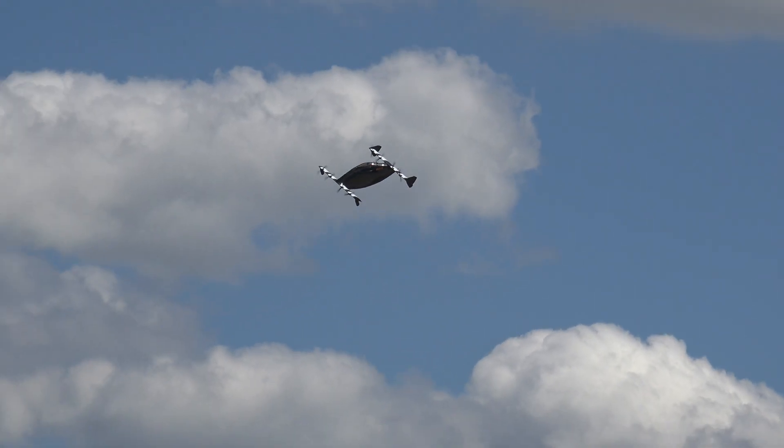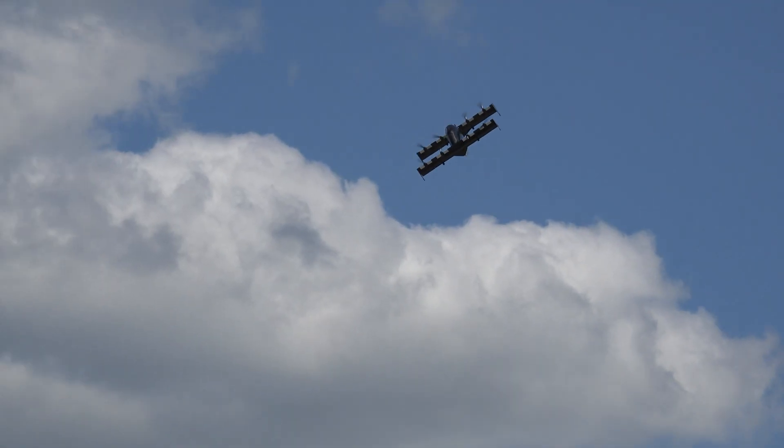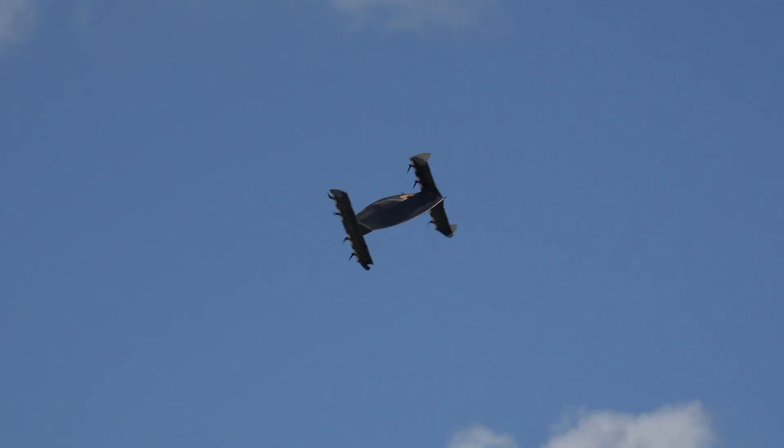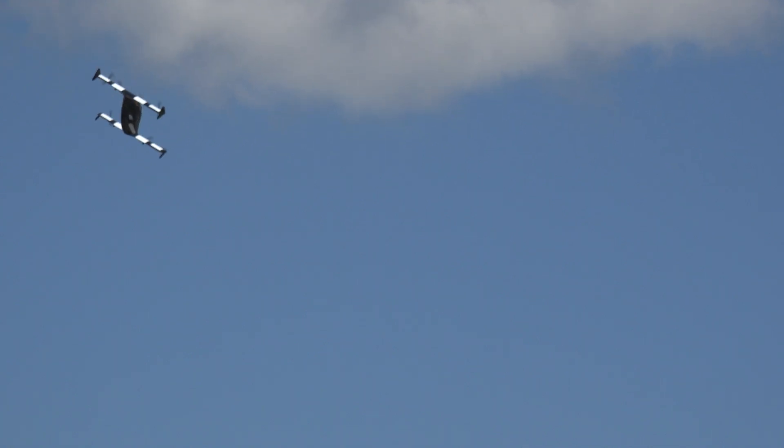Now here's the cool thing, folks. There is actually onboard video going right now inside there with our pilot flying today. So if you give them a wave down there on the left side of the field, you might see yourself on the BlackFly social media channels. This thing is all about having fun.